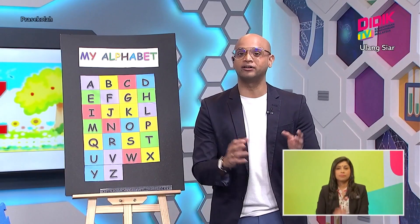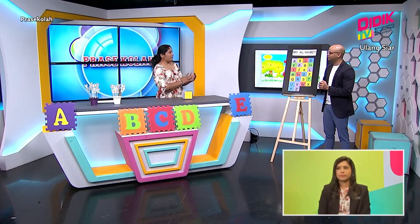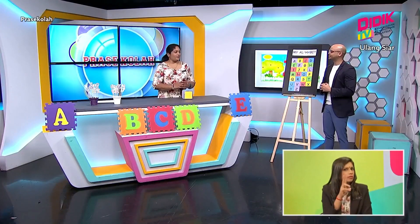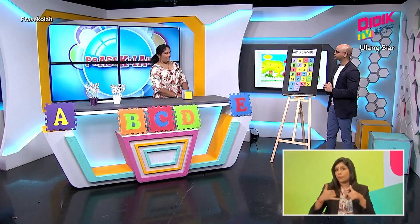And we are back at Preschool on D-Date TV KPM. Our subject for today is English and our topic is 'Learning ABC is Fun.' Alright, Teacher Krishna, what are we going to do now? Okay Sean, from the song that you watched just now, how many letters are there in the alphabet? There are 26. Very good — there are 26 letters in the alphabet. Now, can you see the chart beside you? Yes. Okay, we are going to play a game now.